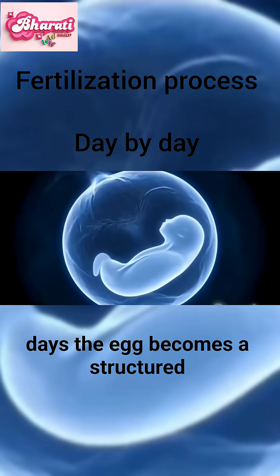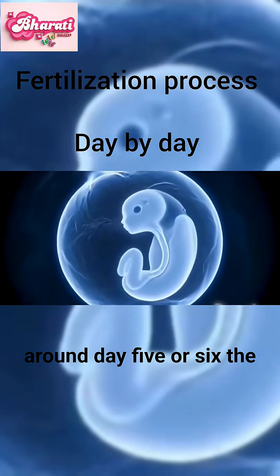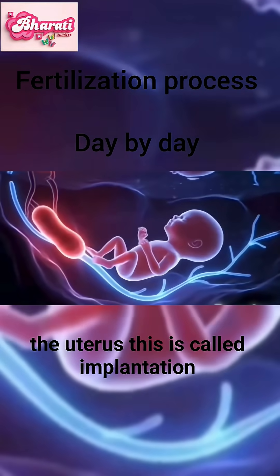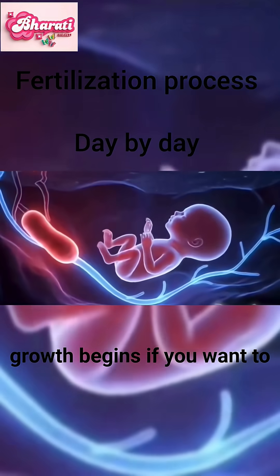After a few days, the egg becomes a structured group of cells called a blastocyst. Around day five or six, the blastocyst breaks out of its shell and attaches to the wall of the uterus. This is called implantation, and that's when the baby's actual growth begins.